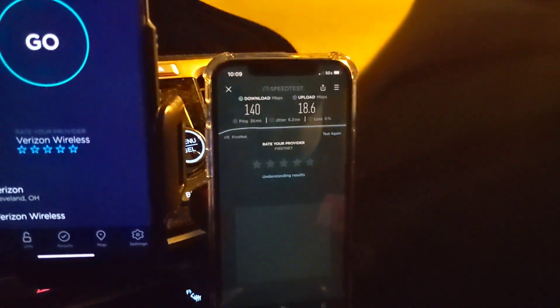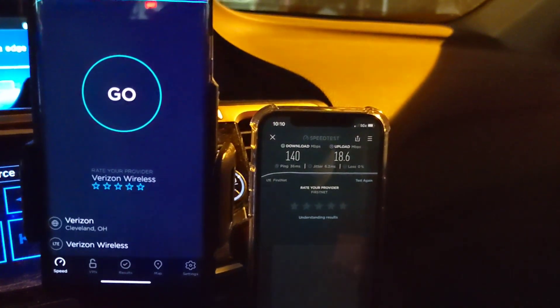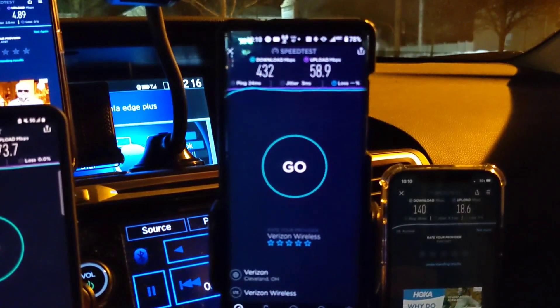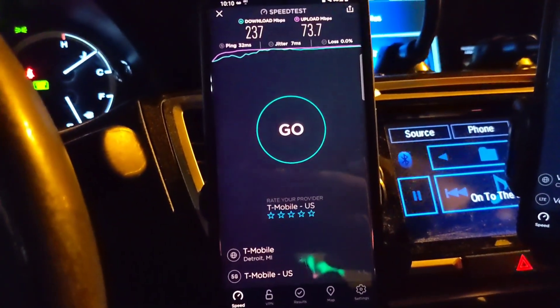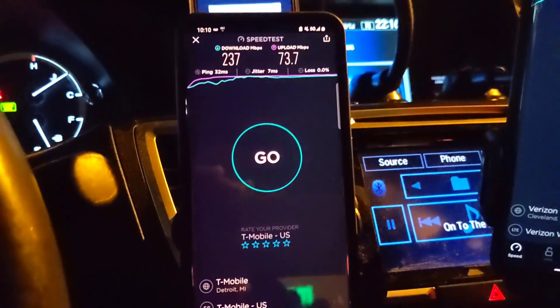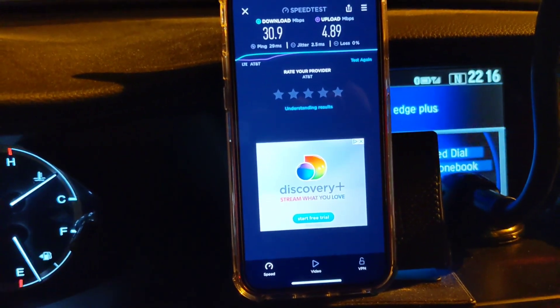We've got a FirstNet iPhone 12 Pro, then the new Verizon unlimited plan 2017 on the Moto Edge Plus, and then we have the Samsung Galaxy S20 Plus, and that one's got the T-Mobile Magenta plan. And then we have the AT&T Business Elite on the iPhone 12.